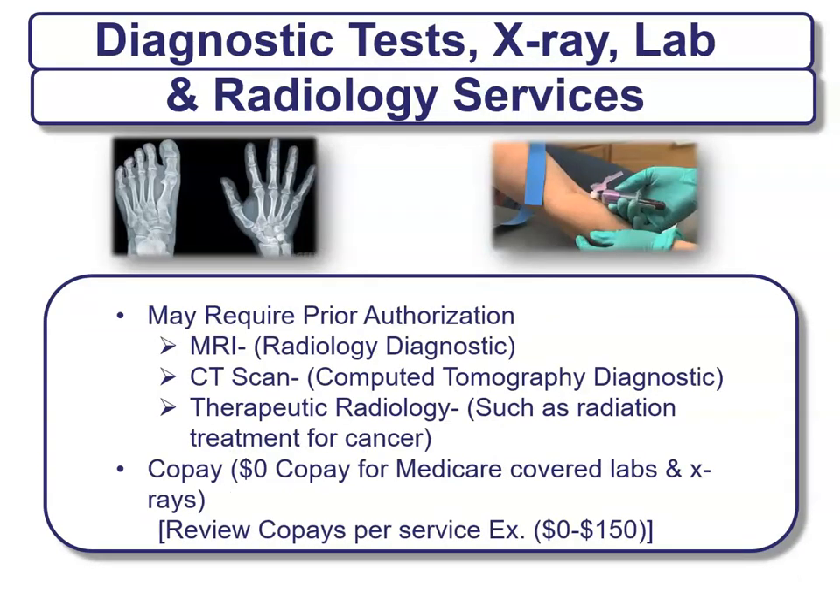Another part of the summary of benefits is diagnostic tests, x-rays, lab, and radiology services. These usually require prior authorization, meaning your PCP must authorize you to go get an x-ray or MRI. These include MRIs, radiology diagnostics, CT scans, computed tomography diagnostics, therapeutic radiology such as radiation treatment for cancer. These usually have a co-pay, with $0 for Medicare-covered labs and x-rays, but other services may charge more. Check the plan to make sure what is and is not covered.